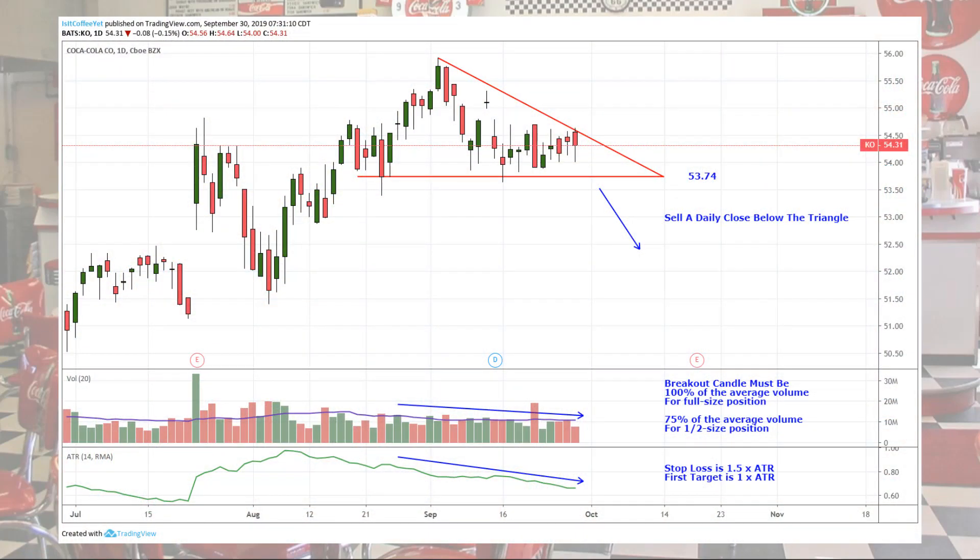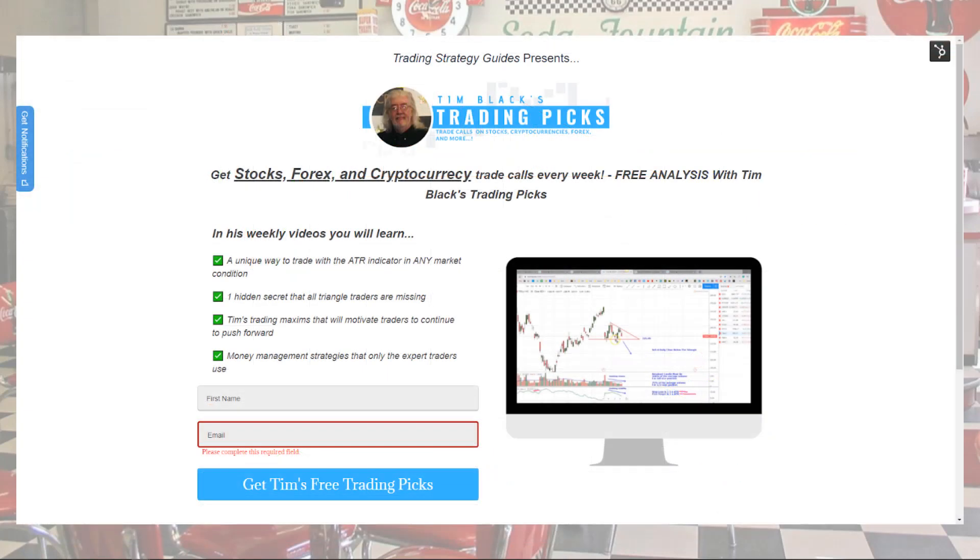Remember our Coca-Cola trade plan: we're going to sell a daily close below the descending triangle or below $53.74. If the volume is not quite average, go half size as long as it's at least 75% of the average. Your stop loss is 1.5 times the ATR, and your first target is 1 times the ATR. Remember to click the link below to the trade management video for more details. And just in case you have trouble focusing even on daily charts, sign up for my free trading picks email list to be sure you don't miss any of them. I'll be sending out three or four trading picks a week — everything from stocks to futures to cryptos to Forex — and you'll get to see them first, plus first notifications of anything special that's happening. And the best thing: it's free. I'll put the link below this video.